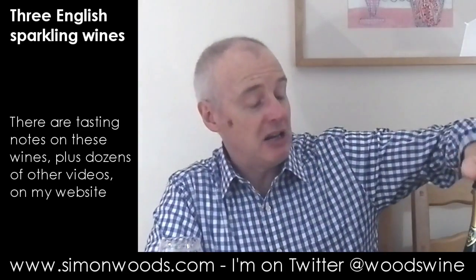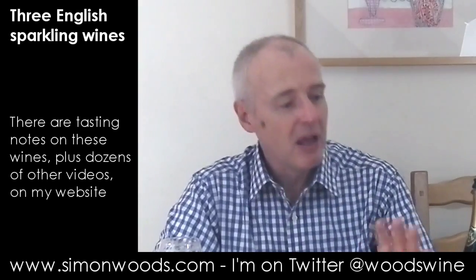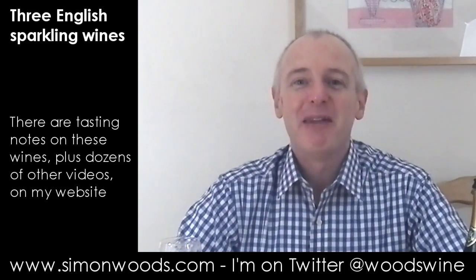I'd certainly be very happy sitting down and eating with it. In terms of weight, it sits between these two. My favourite is the Jenkin Place, and I think I like the other two just as much as each other. They are fine representatives of English sparkling wine. And I will be tucking into as much of them as I can sensibly manage. That's a good qualification, isn't it? Anyway, see you soon.